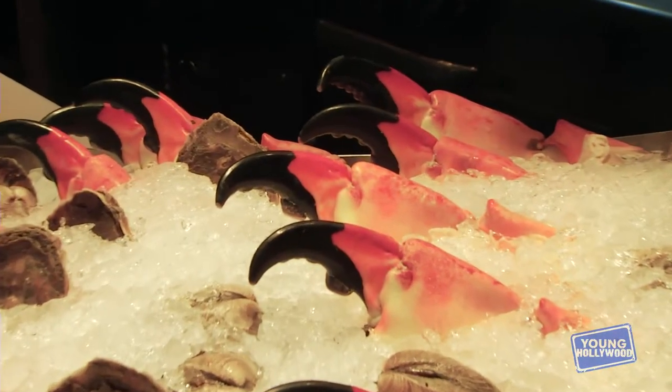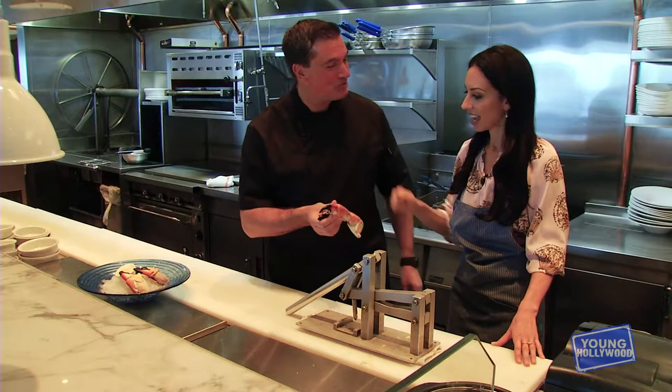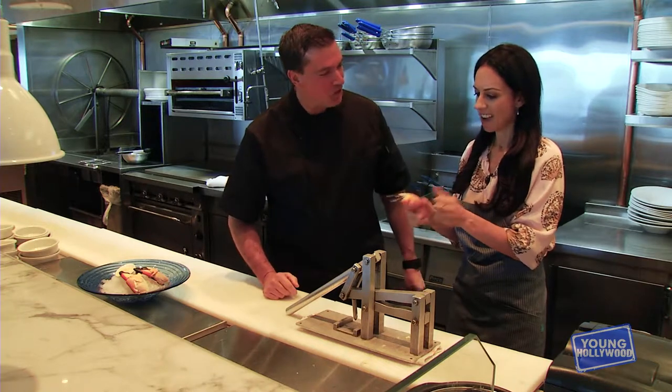We've done some cool dishes, but it is stone crab season — we just started a few weeks ago, so we've got to check those out. They call them stone crab, I think, because they're hard like stone, or they live under stone. I'm not sure exactly why, but it's a pretty hefty claw right there.